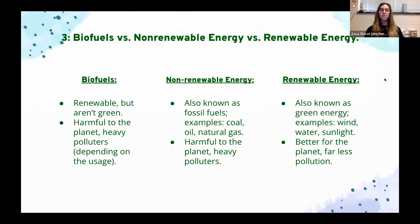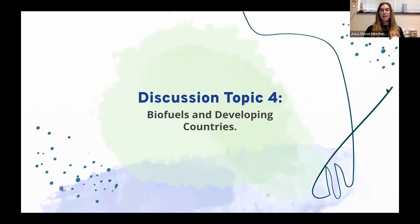Biofuels are renewable but they aren't green — that's a common misconception. They are very heavy polluters and, although it depends on the use, they aren't good for the environment. Non-renewable energy — fossil fuels like coal, oil, and natural gas — are also very harmful and heavy polluters. Renewable energy like wind, water, and sunlight is better for the planet with far less pollution and is considered green energy. Many people think of biofuels as a segue from non-renewable to renewable energy because they're cleaner, but unfortunately that isn't the truth.